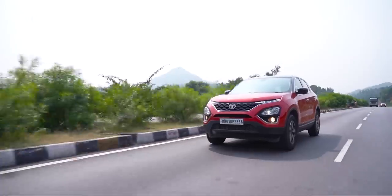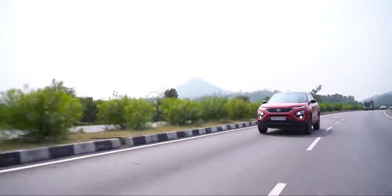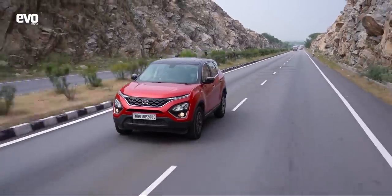Immediate similarities between the Harrier and the Discovery Sport: the ride is fantastic, highway stability is excellent, and it can munch miles like a proper Land Rover. It doesn't get phased by any bumps, bad roads, or surface changes — the Harrier just flattens everything and stays absolutely rock solid. It gives you that sense of confidence that nothing is really going to affect it. The suspension feels extremely robust; your passengers don't start howling when you hit bad roads.